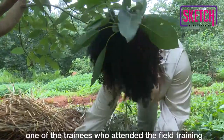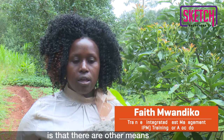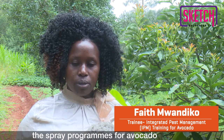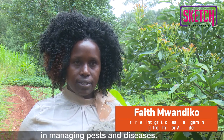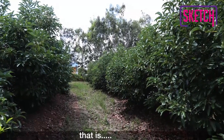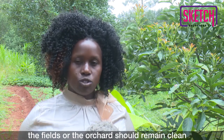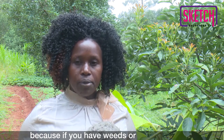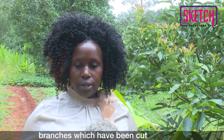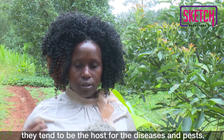Faith Mwandiko, one of the trainees who attended the field training, explains. What I've learned is that there are other means that should complement the spray programs for avocado in managing pests and diseases. One of the IPM measures we have is the cultural methods — that is, sanitation of the fields. The fields or the orchards should remain clean, because if you have weeds or cut branches that have been dropped, they tend to be the hosts for diseases and pests.